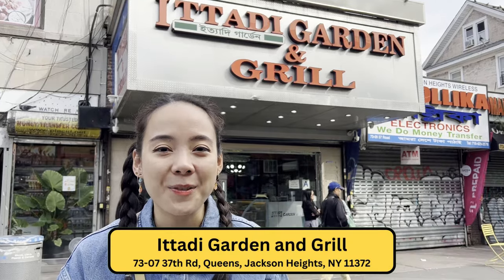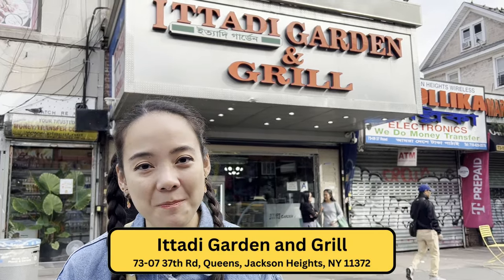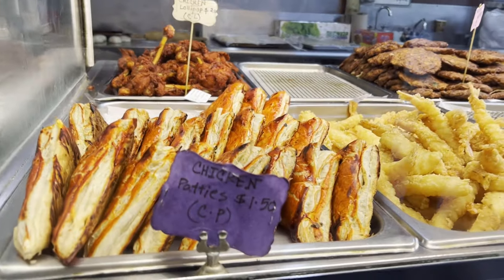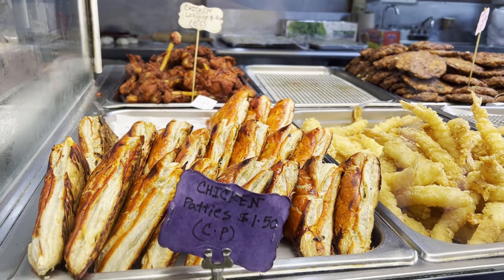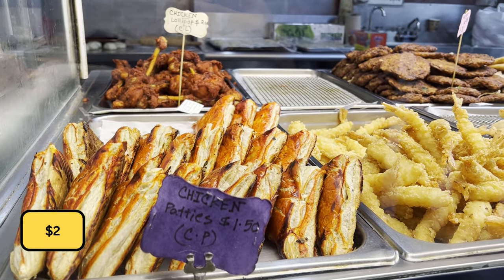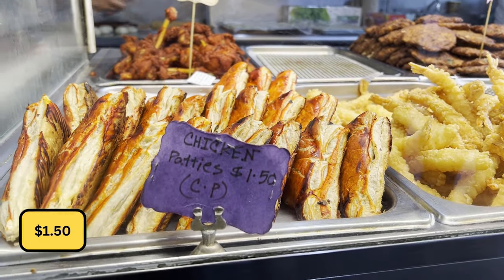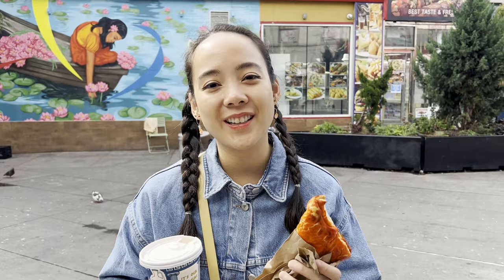Our next stop is Itadi Garden and Grill. They're known for their chicken lollipops, which are $2, and chicken patties, which are $1.50. I got their chicken patty for $1.50. This establishment accepts both cash and credit cards.